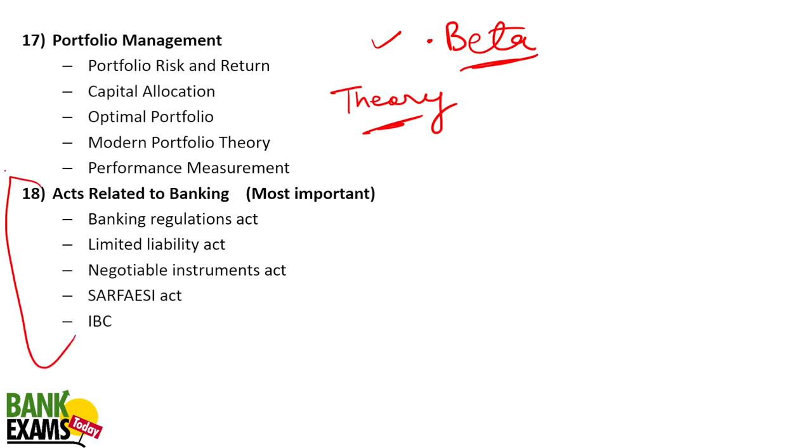Acts related to banking are very, very important especially for Scale 3 and Scale 4. The Negotiable Instruments Act — I am going to cover it in-depth with two or three sessions of 30 minutes each. The Banking Regulation Act, SARFAESI, and IBC — these four acts are very, very important. I have already covered IBC and SARFAESI for Central Bank of India preparation.